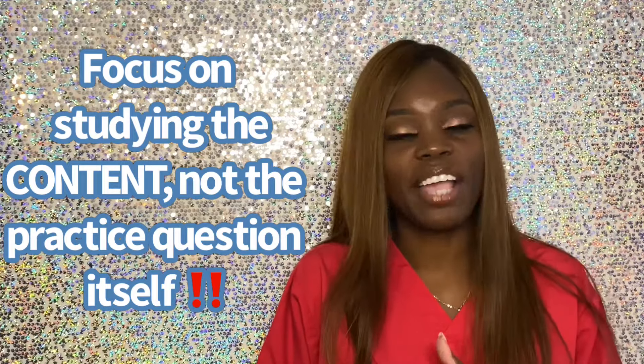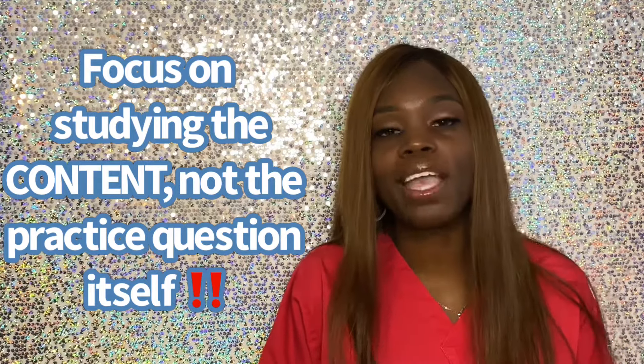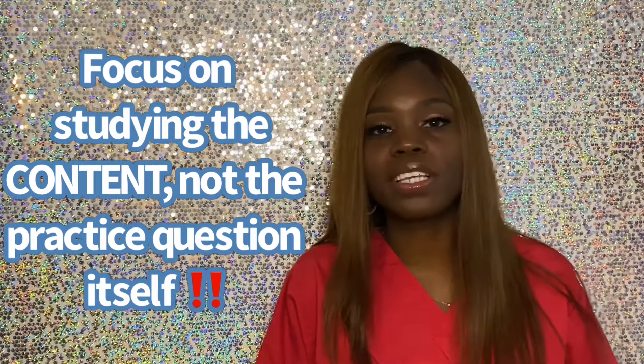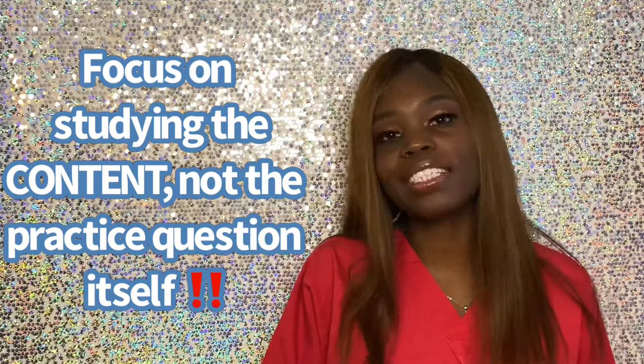That is the goal. Do not look for the exact questions that you see on the practice test on the actual exam. Every now and then someone might see the same question, but for the most part the questions are not the same. Pay attention to the content — study the actual content. Those wrong answers you're studying? That's studying the content too. That's making sure you can answer questions in an open-ended type of way.